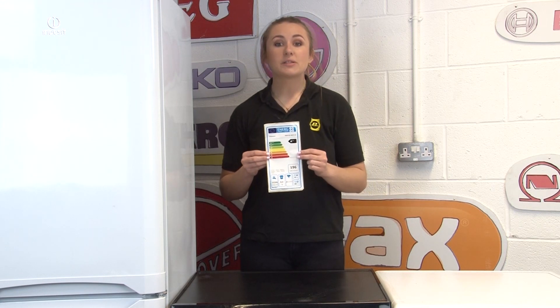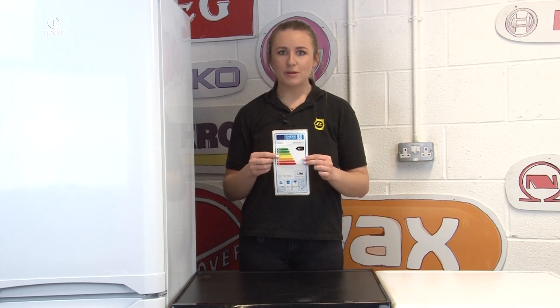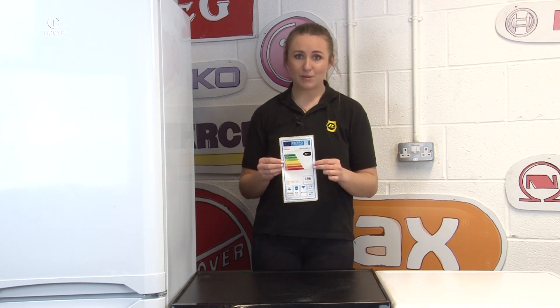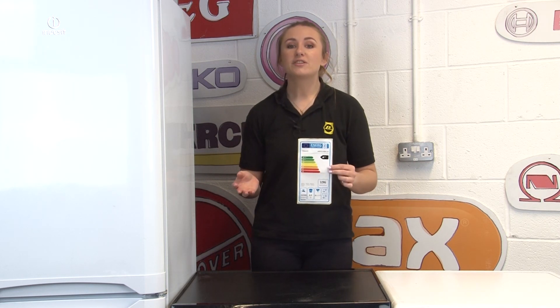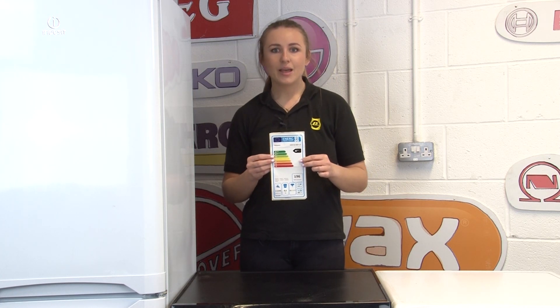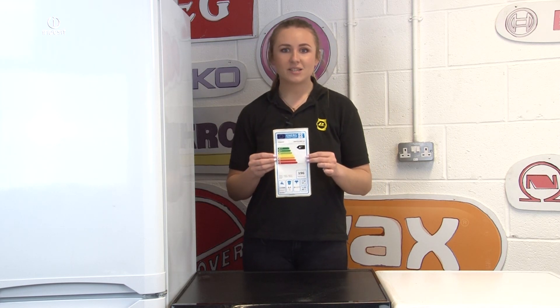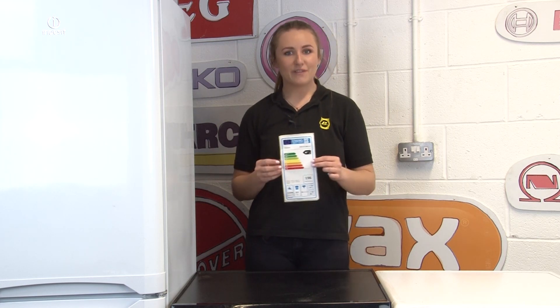Energy rating labels are useful because they help you save money, be more mindful of your energy output, and make environmentally friendly decisions when buying appliances. The more energy efficient your home appliances are, the lower your utility bills will be. Energy efficient appliances also reduce the amount of harmful gases released into the environment, making them more beneficial for everyone.